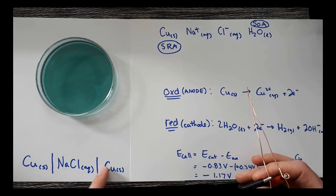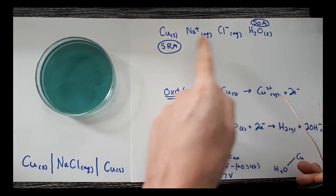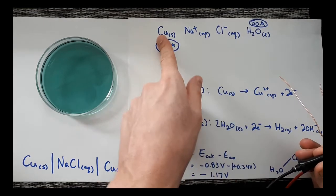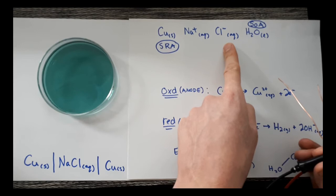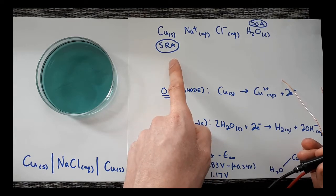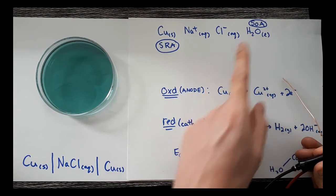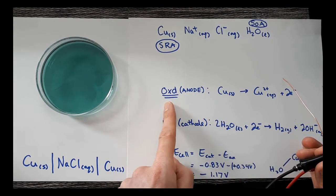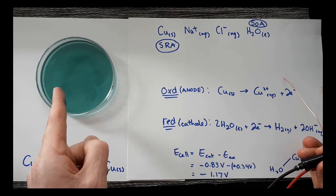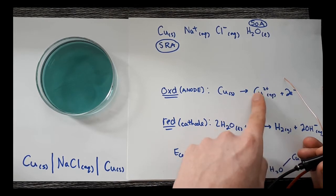In the first half of the unit we learned that if we list all reactants, we can identify reactions by finding the strongest OA and strongest RA. The species present are: copper, sodium ions, chloride ions, and H₂O because it's aqueous. My strongest reducing agent on the chart is copper, and my strongest oxidizing agent is water. The strongest reducing agent undergoes oxidation at the anode, so at the anode copper should be forming Cu²⁺ ions, which would produce a blue color in solution.